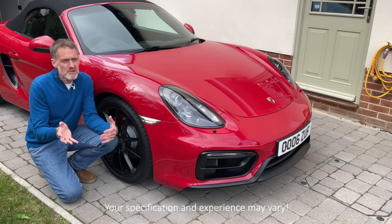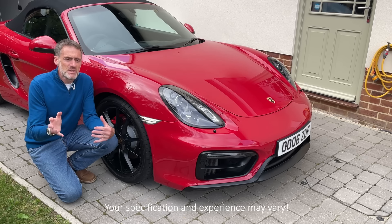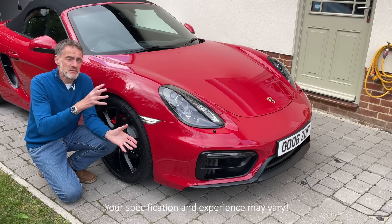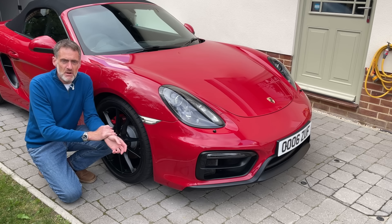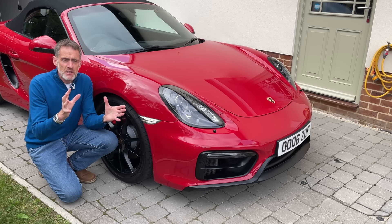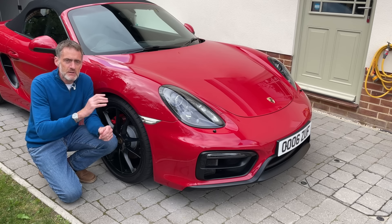So we're covering a period from maybe the mid-noughties, 2005-2006, through to 2016 - and in fact beyond, because the 718, the new Cayman and Boxster, is largely the same as this car. So there's a huge chunk of information I hope to share in these two videos, which will be applicable to a lot of owners of older cars.